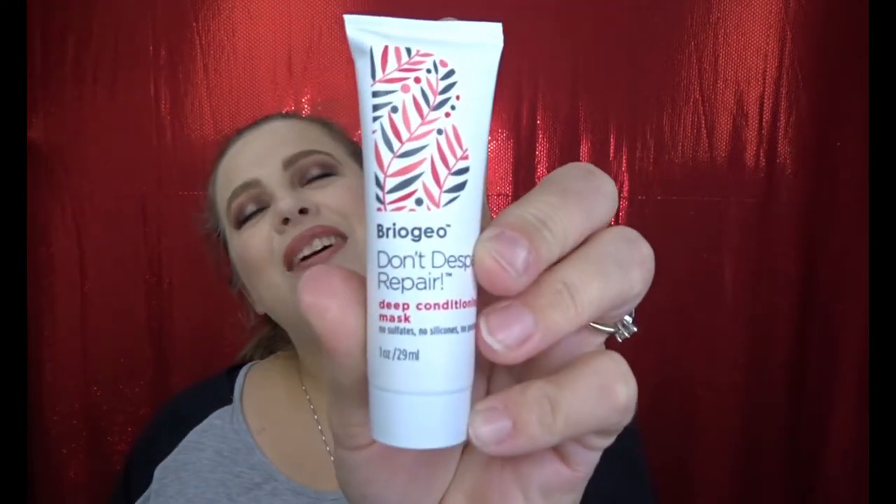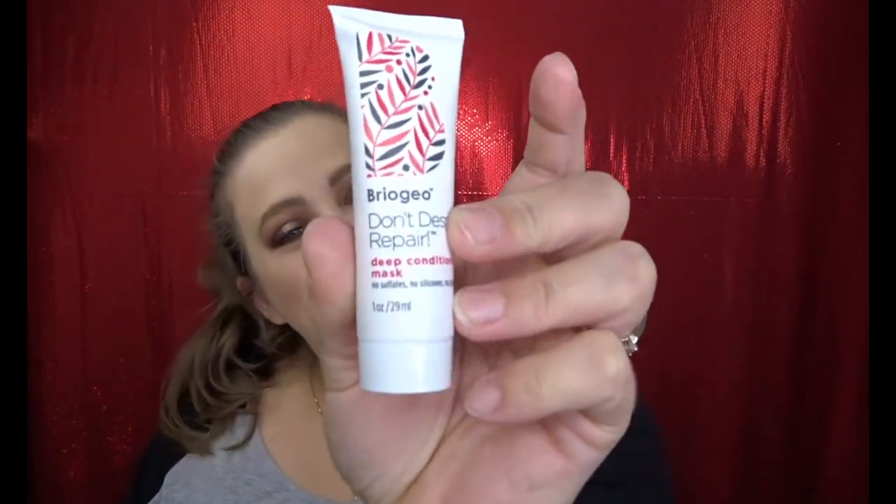Next, from Briogeo, is the Don't Despair, Repair Deep Conditioning Mask. I love this hair mask — I have one in my shower — so very excited to receive this in my bag. I might be able to get about three or four uses out of this, so very excited to have that. Always need a backup.